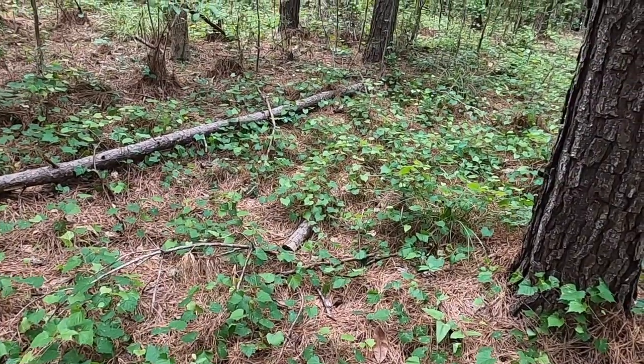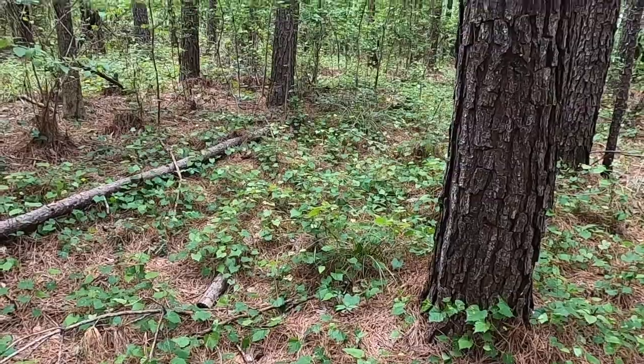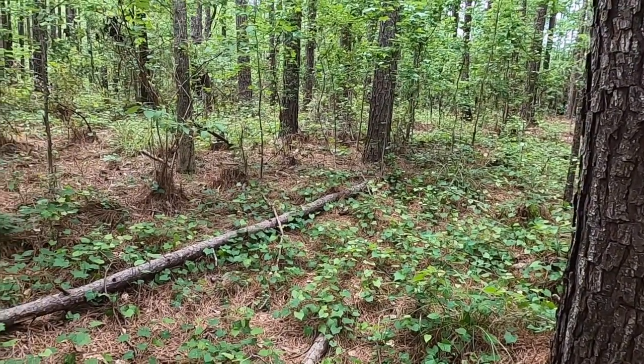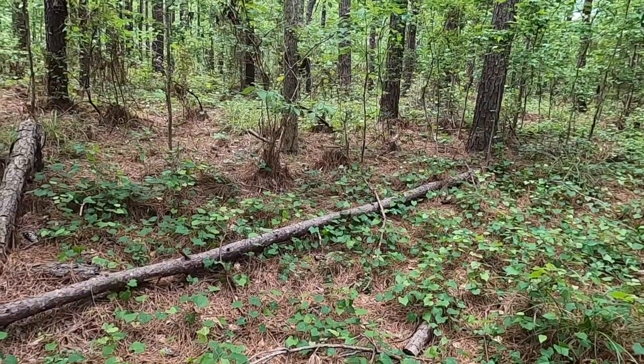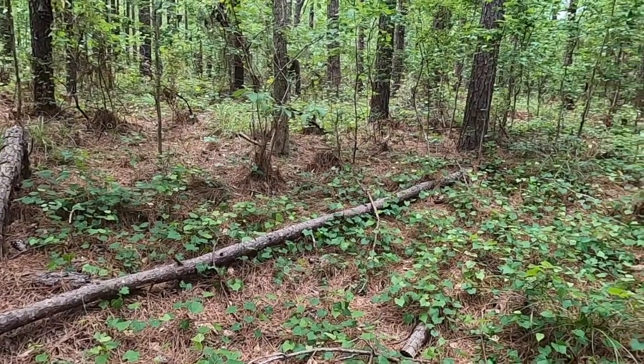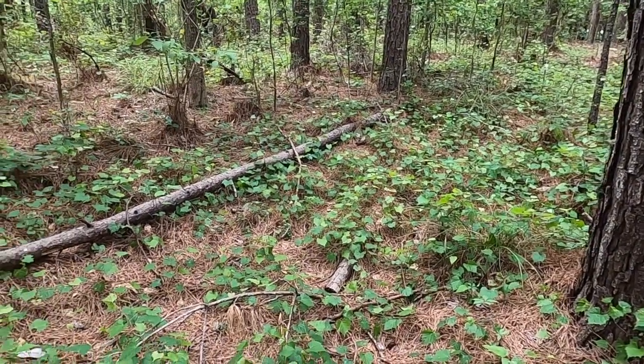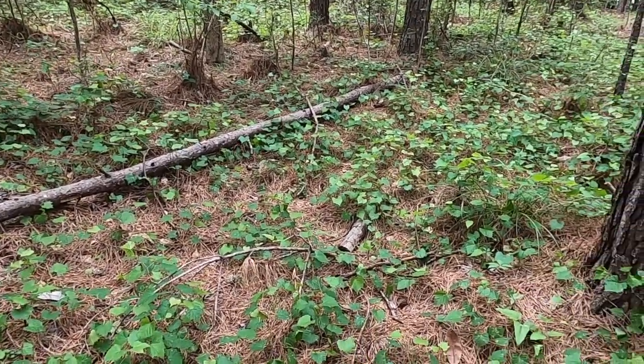I want to show you this particular habitat, because this is an area of longleaf pine forest that probably needs to be thinned and certainly needs to be burned. You'll see all this green down on the understory forest floor — almost all of that is Muscadenia.